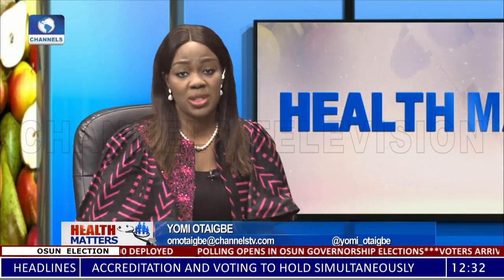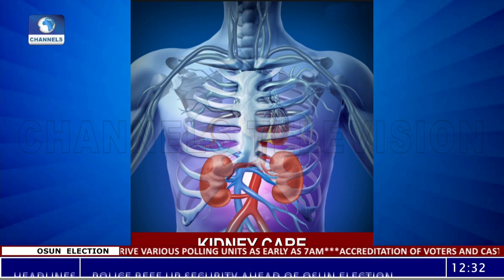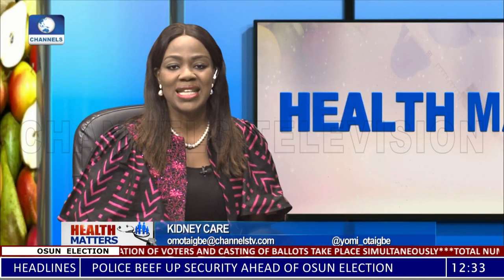Welcome to Health Matters on Channel Television. I'm Jomi Otaigwe. Our focus this week is on how to care for the two bean-shaped organs in the human body, located at the bottom of the rib cage on both sides of the spine — the kidneys. The kidneys help to filter waste products, excess water, and other impurities from the blood. To tell us about kidney health is a consultant nephrologist and transplant physician at the nephrology unit, Department of Medicine, Lagos State University Teaching Hospital, Ikeja — Dr. Theophilus Umbezudiki. Thank you so much for joining us.